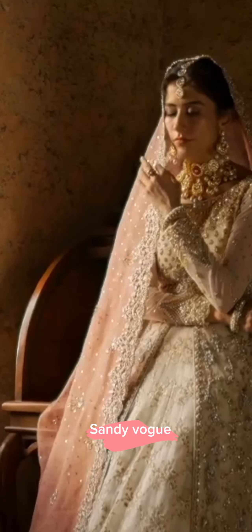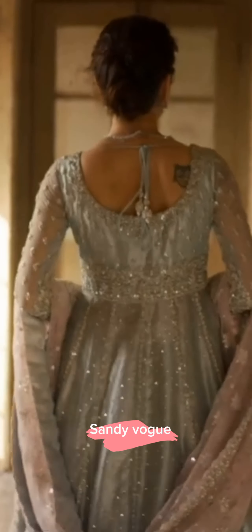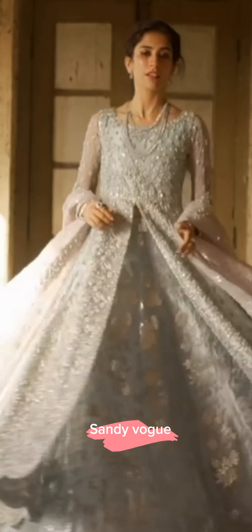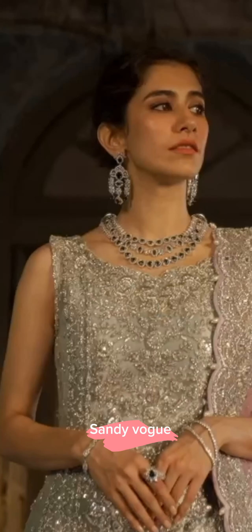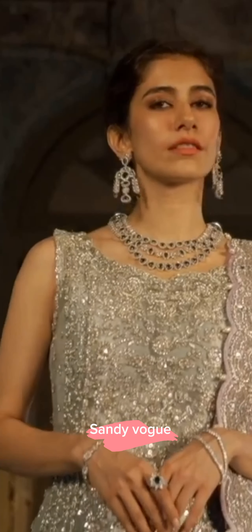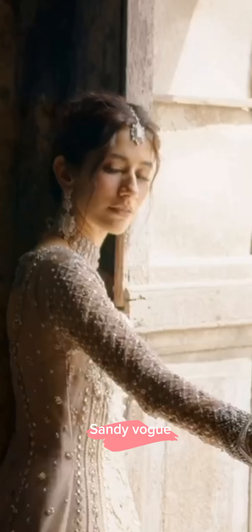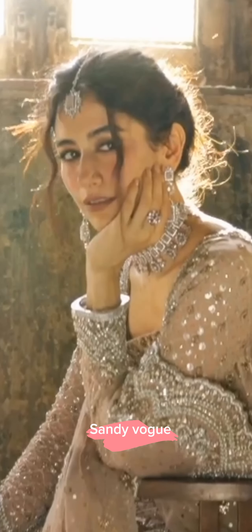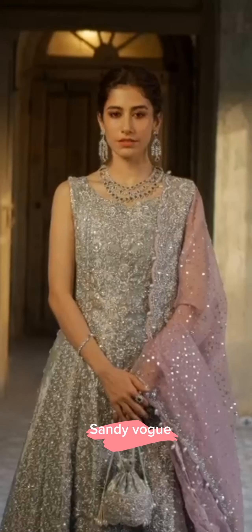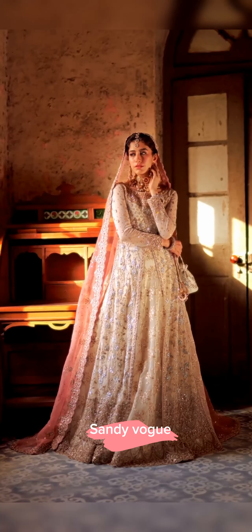Zeynab Chutani — Afsane. This collection showcases exquisite artistry on a soft and soothing pastel palette with meticulous attention to detail, intricate embellishments and carefully crafted, flowing silhouettes, gracefully creating an elegant and feminine aesthetic that is truly enchanting for your special day.